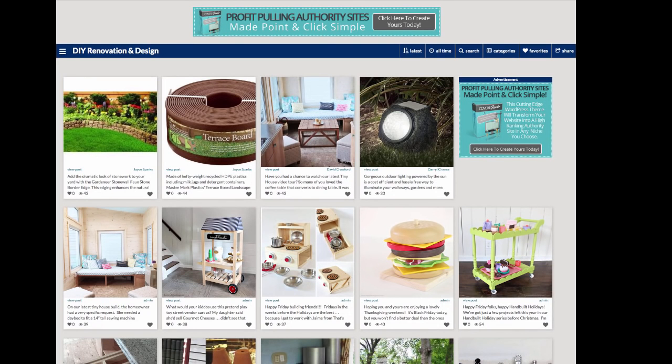Here we are on my test site built with the new Covert Gawker theme. As you can see, I built a site here in the do-it-yourself renovation and design niche — but of course you can use the theme in any niche you want. The first thing you'll notice is that this looks exactly like Food Gawker. It has the same functionality, and you can customize the look a lot. These posts are all blog posts, Amazon products, or something else, but they're all from other sites — there's nothing I've written. I'm curating here, presenting content in a nice visual form for my visitors and members.